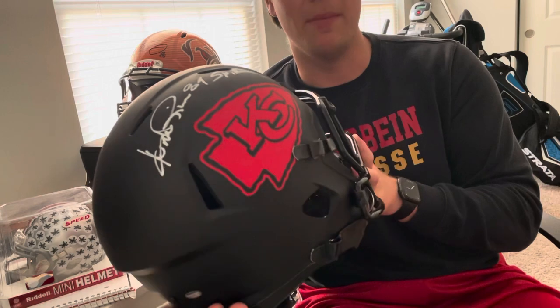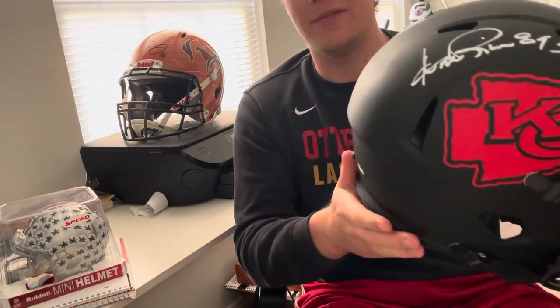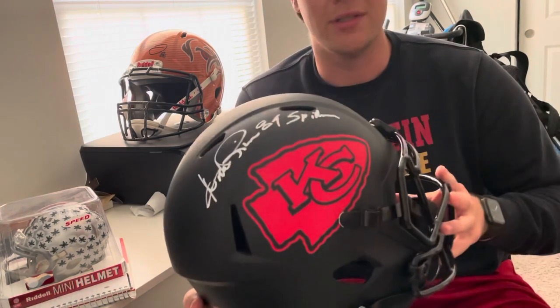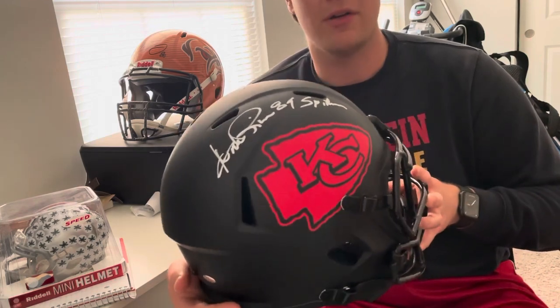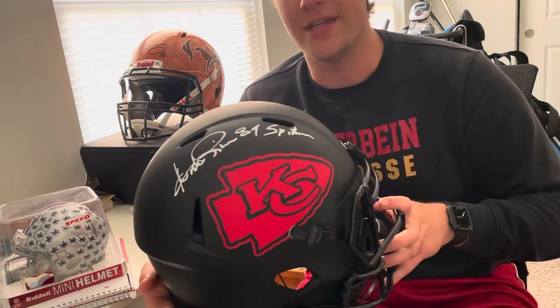Now I can do a mini helmet series, I could do jerseys, I can get a mystery box of any of the three — so full size, mini, or jersey. Just let me know what you guys like and I'll go ahead and do it. So stay tuned for more. Follow me on Instagram to see everything that I have in my stock right now in case you want to buy anything. Thanks for joining and I'll catch you next time. Thank you.